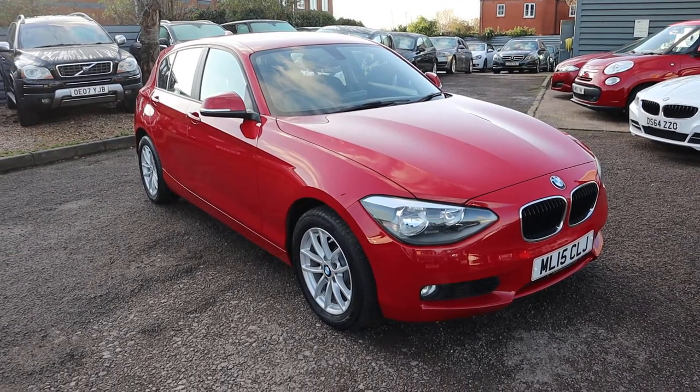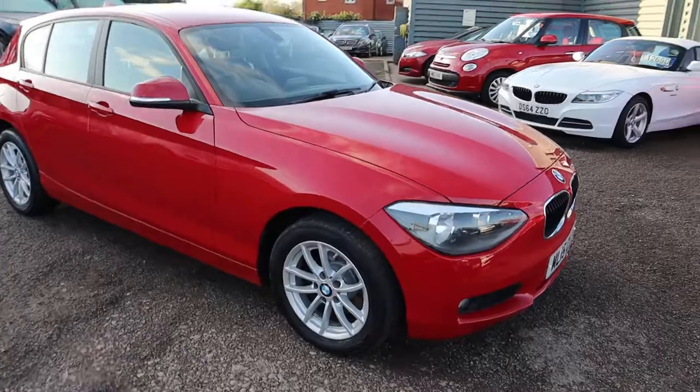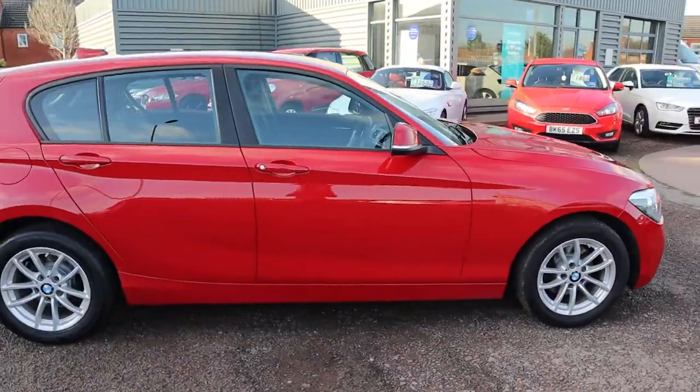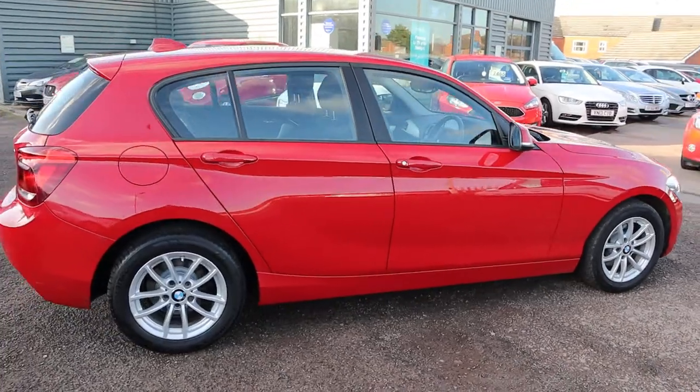Welcome to Country Car, my name's Tom. Here we have an absolutely stunning BMW 1 Series. I'm going to give you a walk around it, show you a few of the features and the general condition of it.